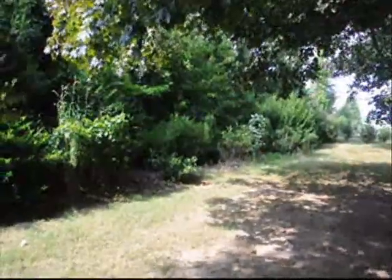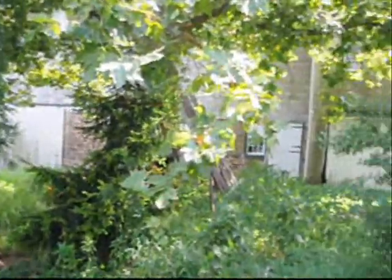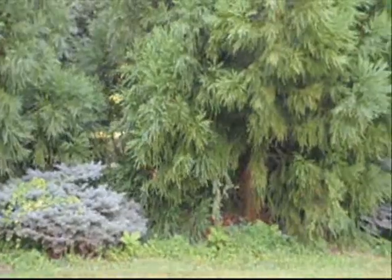Now here, this is the Cryptomeria, and this is underneath a humongous sycamore tree. All these plants are shaded by the sycamore, and although it may be shaded, they still grow up and they still provide privacy for us.